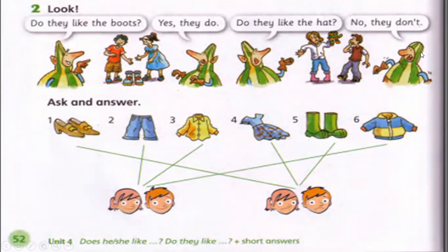Now we are going to ask and answer. Look at number two — they are happy. 'Do they like the pants?' — Yes, they do. 'Do they like the shirt?' — Yes, they do. 'Do they like the jacket?' — Yes, they do. Now for things they don't like: 'Do they like the shoes?' — No, they don't. 'Do they like the dress?' — No, they don't. 'Do they like the boots?' — No, they don't.